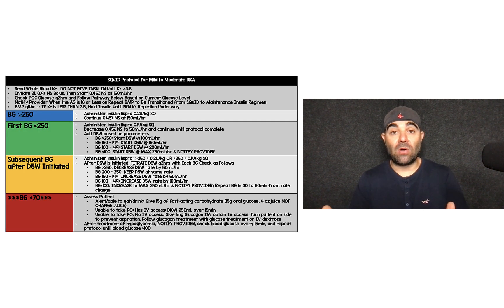This is their protocol — it's a lot of small print and it's not for you to read and memorize. You can pull it from the paper, and I'll have a blog post on Rebel EM with this table. But this looks just as complicated as the IV infusion protocol in terms of the number of things we're checking. It doesn't seem like just a sub-Q shot and we're moving on — this seems just as complicated.